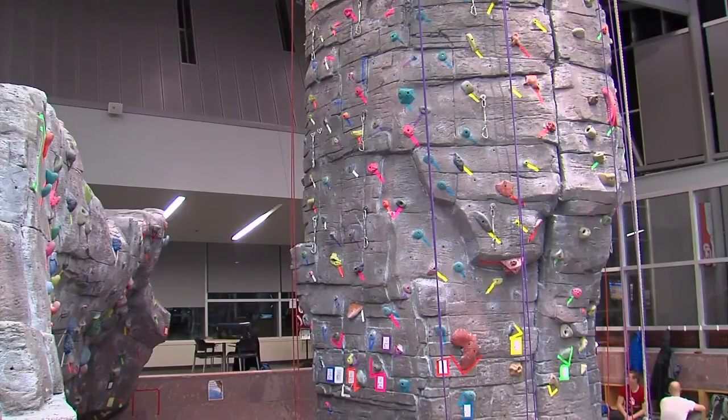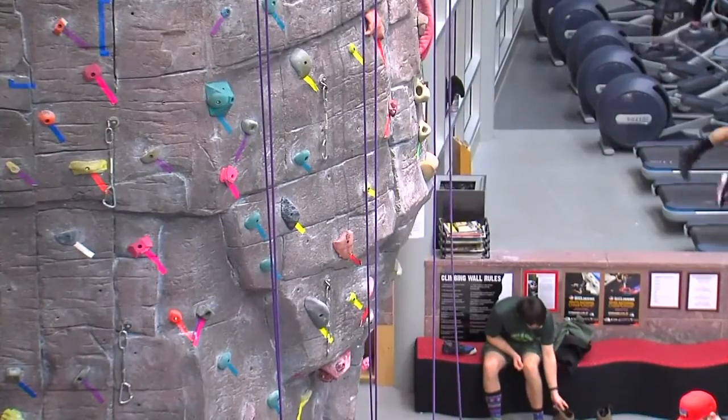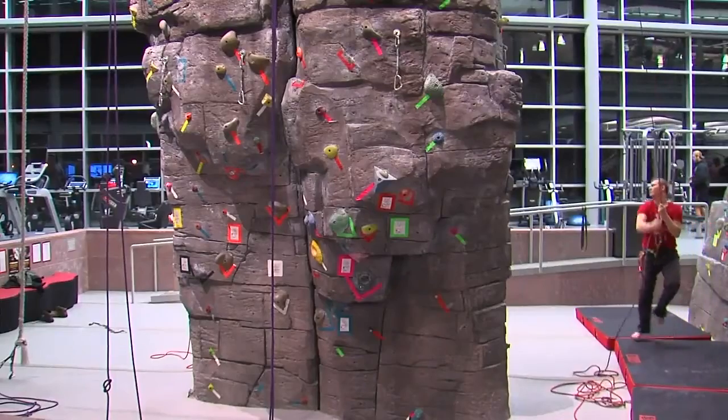The prizes aren't very big, but it's a great way to kind of get into climbing. Some of the prizes are climbing related, such as a chalk ball — something that about everybody needs if you want to actually keep climbing.